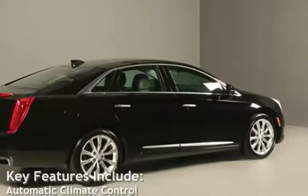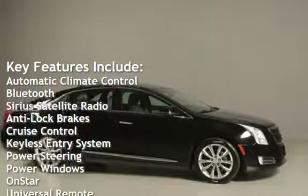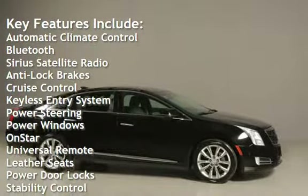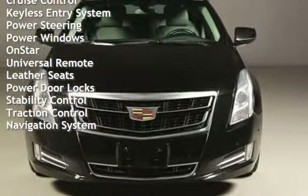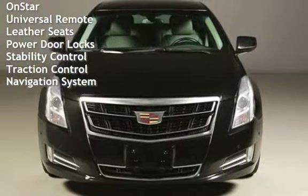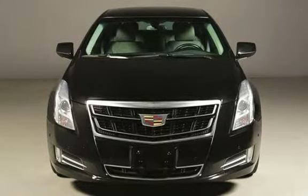Key features include automatic climate control, Bluetooth, Sirius satellite radio, anti-lock brakes, cruise control, keyless entry, power steering, power windows, OnStar, universal remote, leather seats, power door locks, stability control, traction control, and navigation system.